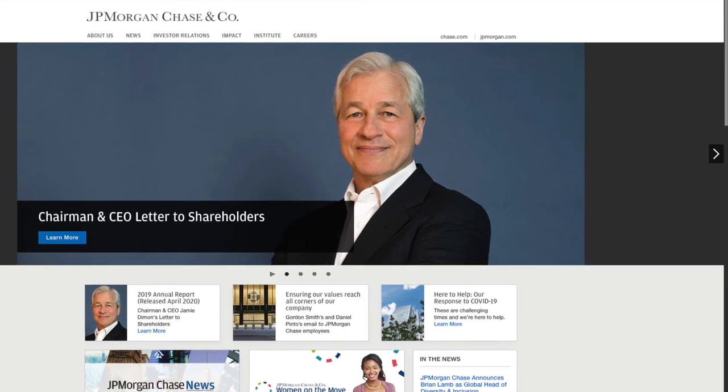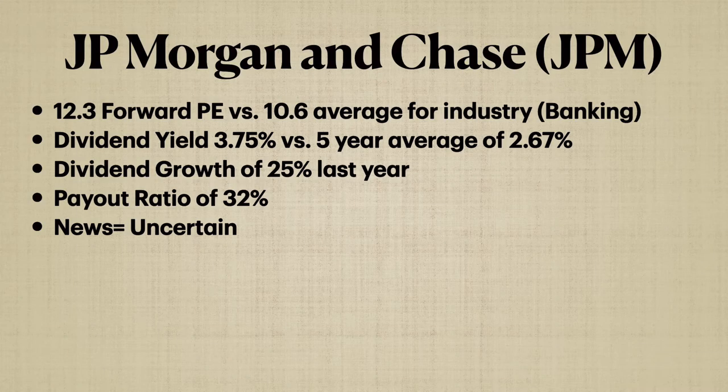The last company is JPMorgan Chase. They have a forward PE of 12.3 versus 10.6 for the industry. Again, a premium company — JPMorgan Chase is probably the top bank in the U.S., so paying a little above industry standard is warranted. The yield is 3.75% versus their five-year average of 2.67%, so you're getting a great starting yield. With dividend growth of 25% last year, I don't see that happening this year or the next couple, but if they grow their dividend slightly I'm happy with a 3.75% starting yield. Payout ratio is 32%, which is great. It's a great company and I'm happy to be a part of it.